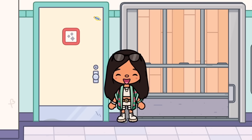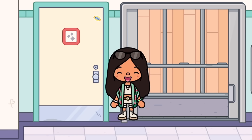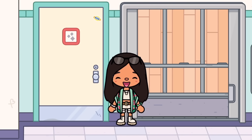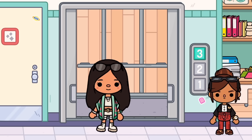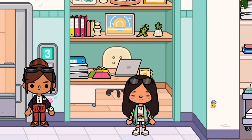Hey everyone, welcome back to another video! Today I'm going to be showing you some secrets, hacks, and aesthetic items you can find in the new school. Let's get started.